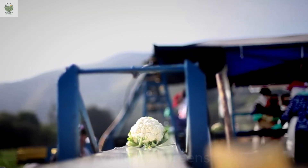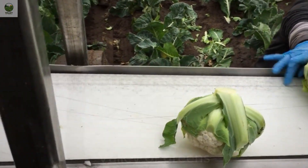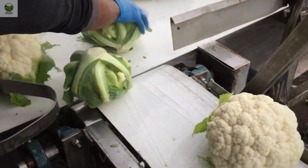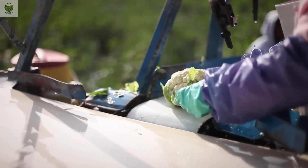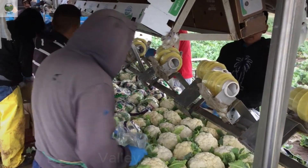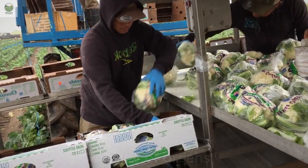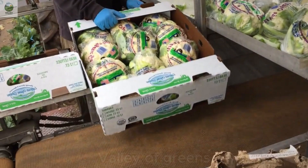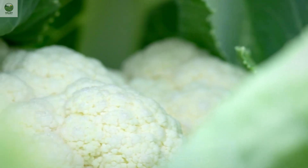After harvesting, the cauliflower is placed into containers and transported to storage facilities. Modern technology comes into play, with conveyor systems and automated harvesting machines helping to reduce processing time and increase efficiency. Processing the cauliflower immediately after harvest is crucial. For fresh cauliflower, the process involves trimming off excess leaves and stems, keeping only the firm, high-quality heads that meet the standards.